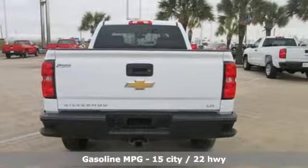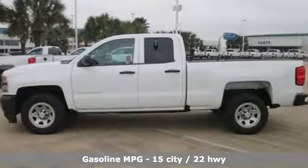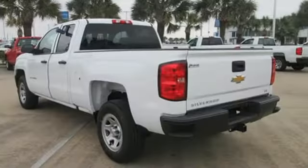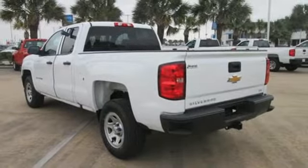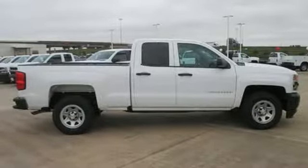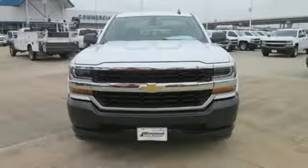It's well equipped with the features you need: automatic transmission, gas pressurized shocks, driver selectable mode, active grille shutters, streaming audio, power heated mirrors, manual tilting steering column, trailer hitch receiver, HD suspension, and V8 engine. Experience it for yourself today.